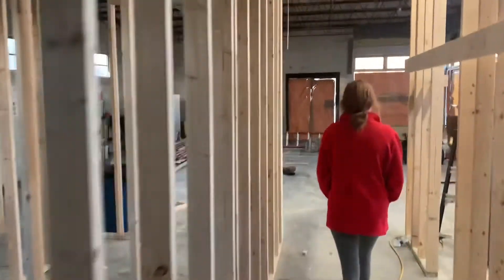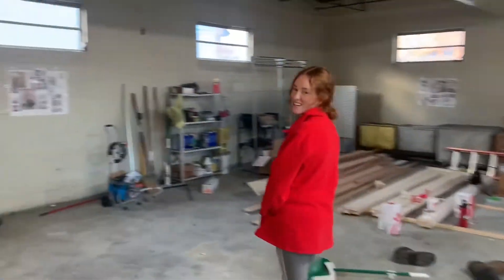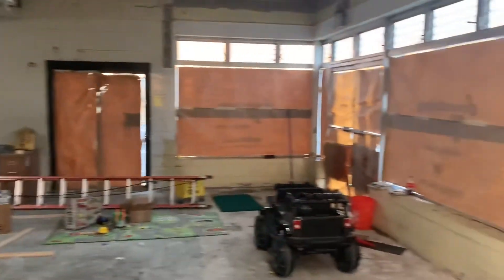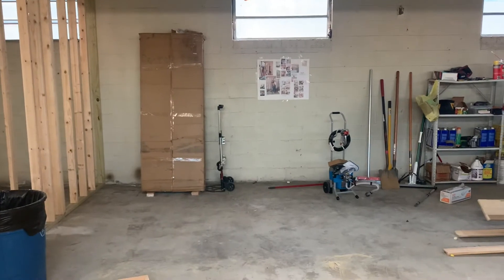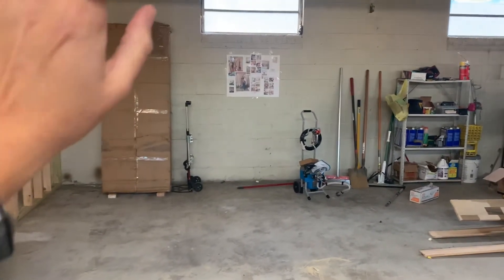And then here's our hallway, and then yeah, this is gonna be the store space. Try to imagine it without the clutter. That's something fun we got from this one company, so we're pretty excited to share with you guys — store displays.